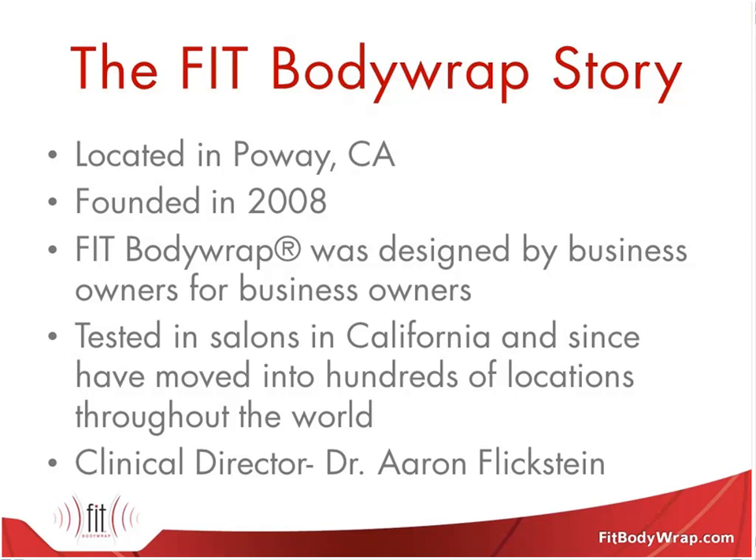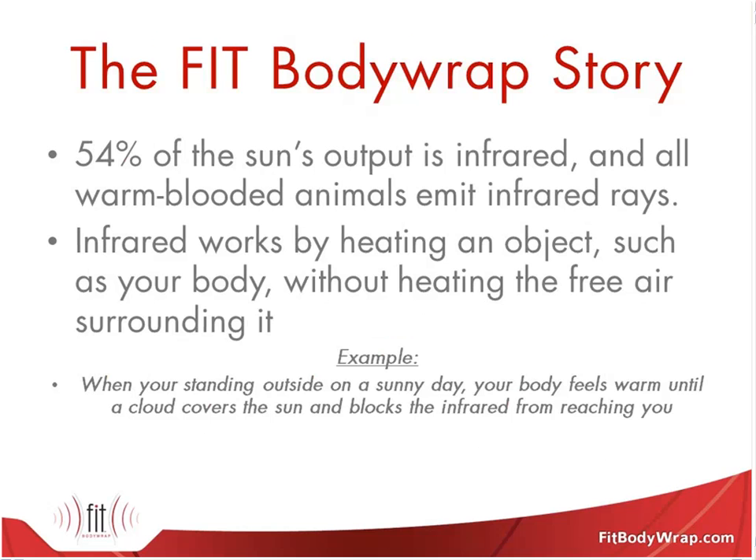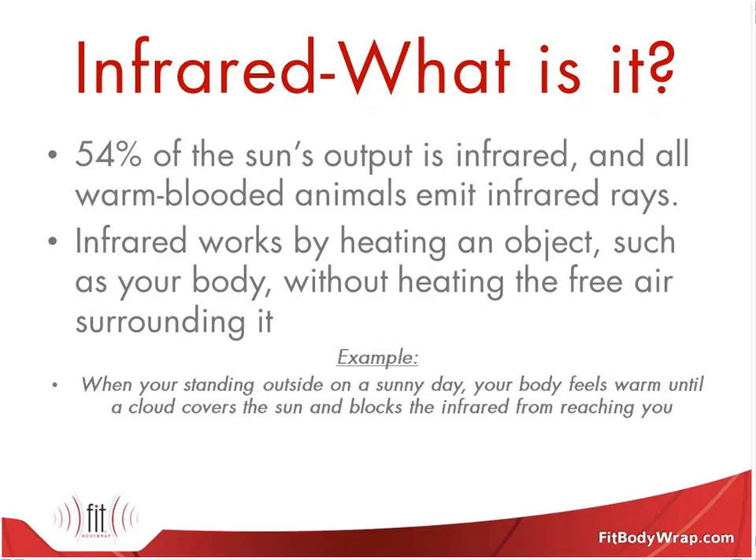We're extremely passionate about infrared technology. The whole goal of this presentation is to get everyone understanding how the technology works and answer any questions. The first thing we're going to go over is what infrared actually is. Dr. Flickstein is going to cover this topic and explain the science behind it.